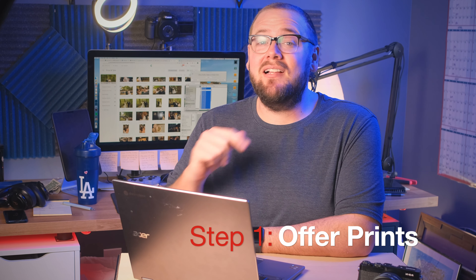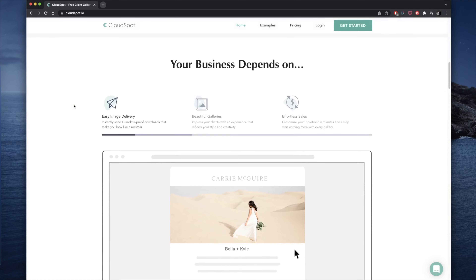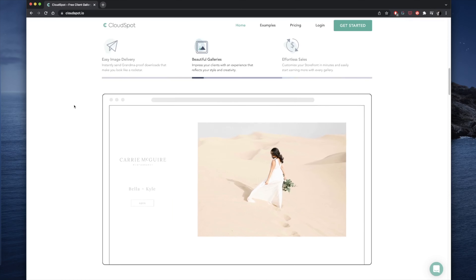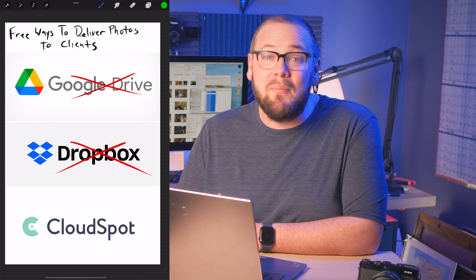Step one is to make sure that your client gallery system offers print sales. There are a ton of options out there for ways to send your photos to clients. Personally, my favorite is CloudSpot — they simply have the most robust set of features to help photographers save time and make more money. They also have a free account if you are just getting started and you're not ready for a monthly subscription, which means you have absolutely no excuse to be sending photos to your clients using something like Google Drive or Dropbox.